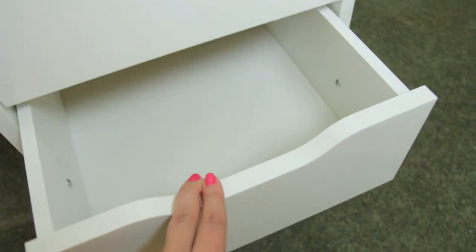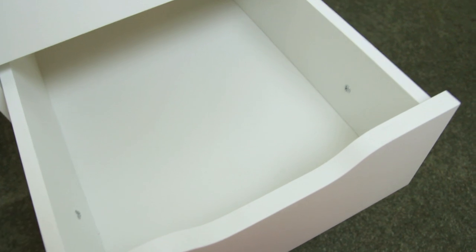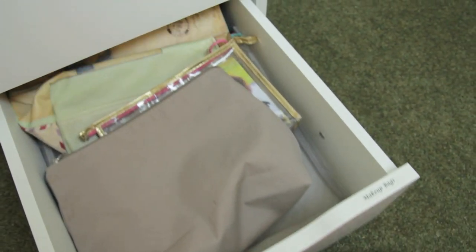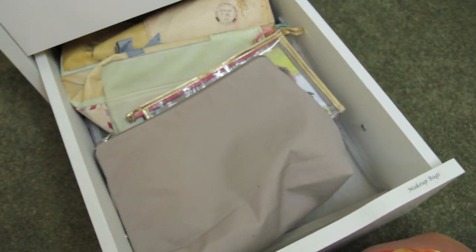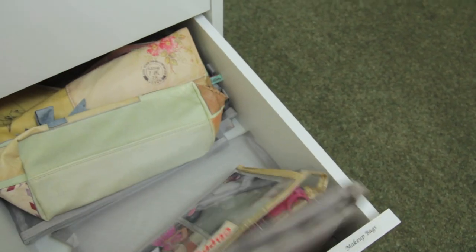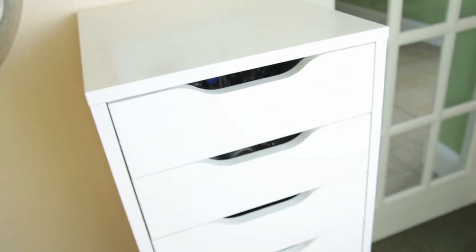The next drawer down is actually empty, awaiting things to put in it. It tends to be a miscellaneous drawer — if I'm waiting to try something out or have multiples, it'll go in there, but I just cleared it out. And then in the last one, last but not least, is my makeup bag drawer — in here I keep all of my makeup bags. If I need to go away, that's where I go. And that is my entire makeup collection! I hope you guys enjoyed it — don't forget to subscribe, check out my last video, and I will see you all next time. Bye!